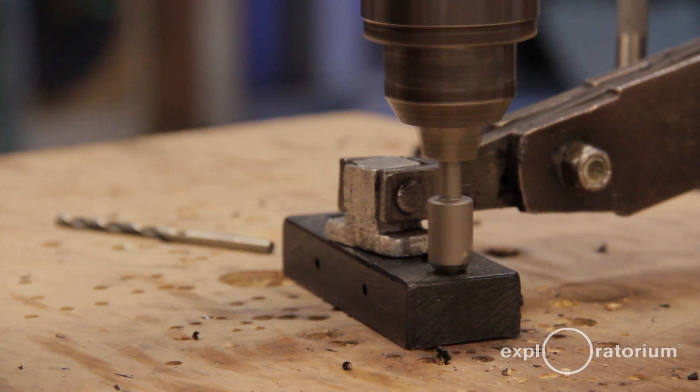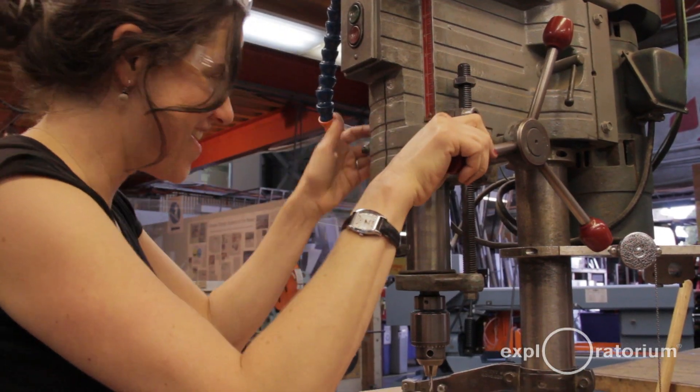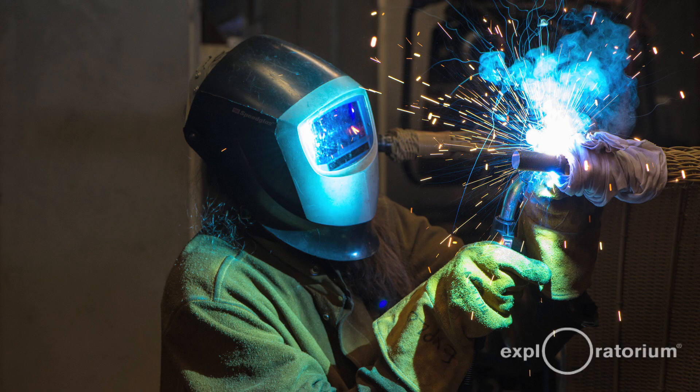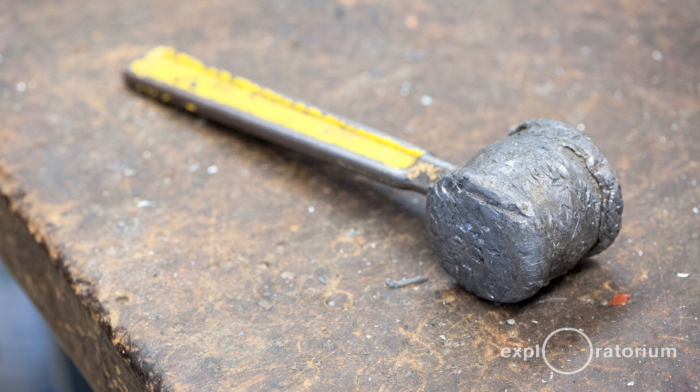We have a shop point person — the person you go to if there's some issue, if there's something in the way. We also all have shop jobs. The weld shop has a few real champions, so they organize the space and they take care of the equipment in there.